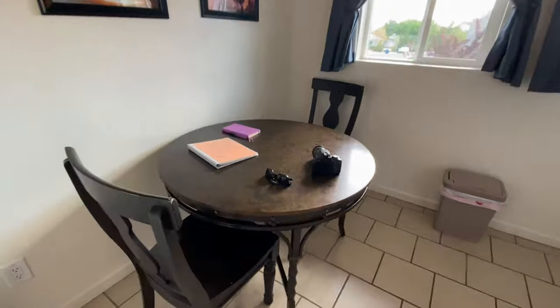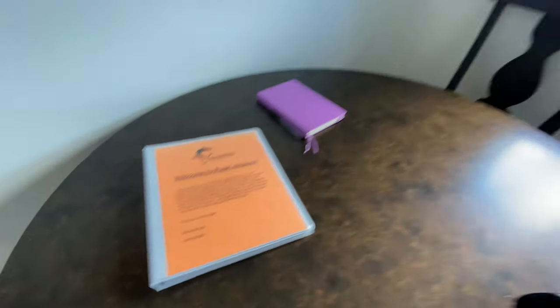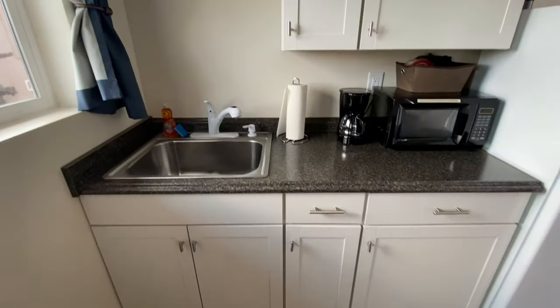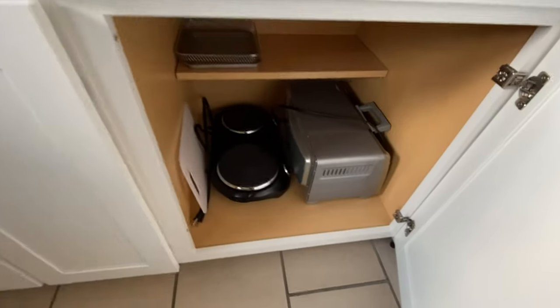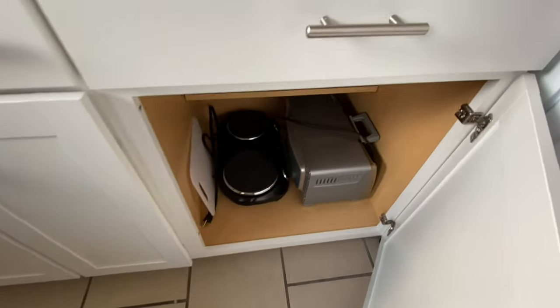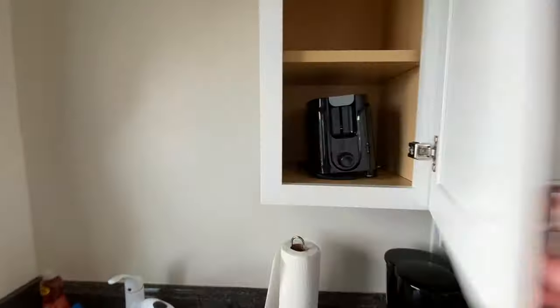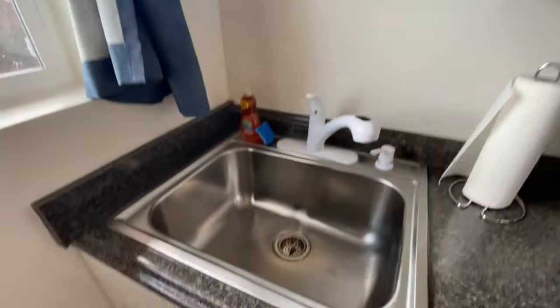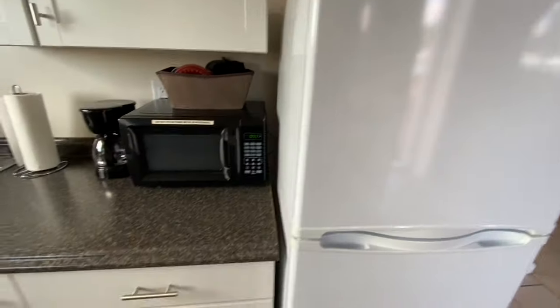Heading over here to the dining area — some nice pictures, nice table, more information, a couple windows. A little kitchenette with a microwave, and there's a stove and a toaster oven, which seems to be pretty standard on Airbnbs these days. Cheap coffee machine, little plates, even a toaster. Looks very clean in here, not too dusty. The sink looks extremely clean.